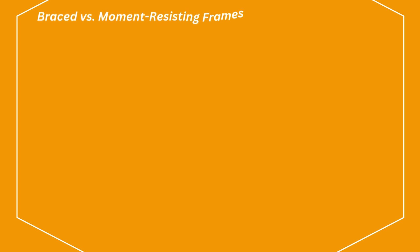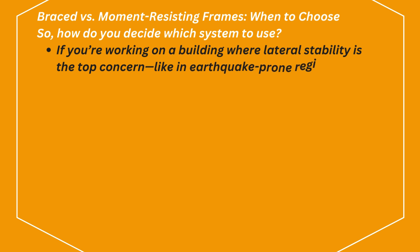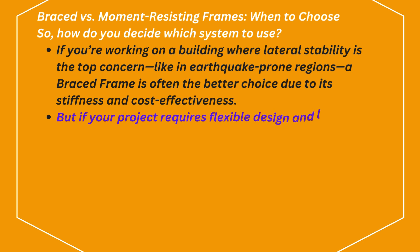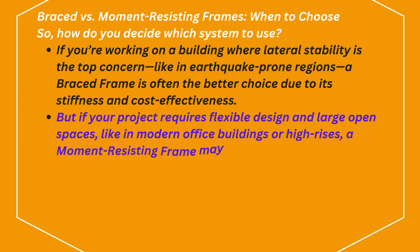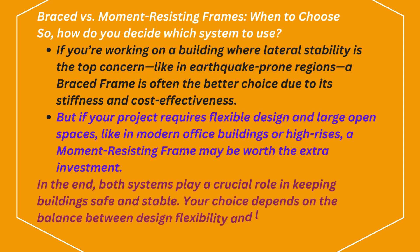Braced versus moment-resisting frames — when to choose. How do you decide which system to use? If you're working on a building where lateral stability is the top concern, like in earthquake-prone regions, a braced frame is often the better choice due to its stiffness and cost-effectiveness. But if your project requires flexible design and large open spaces, like in modern office buildings or high-rises, a moment-resisting frame may be worth the extra investment. In the end, both systems play a crucial role in keeping buildings safe and stable — your choice depends on the balance between design flexibility and lateral strength.